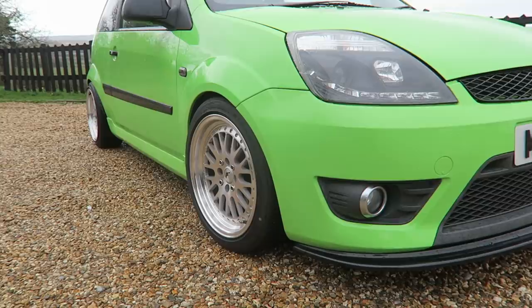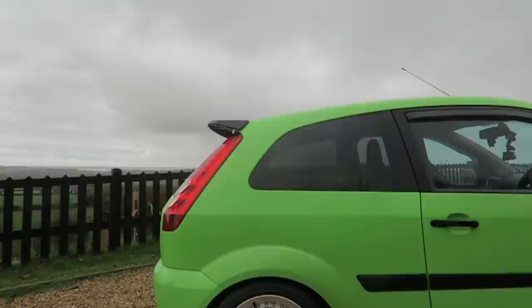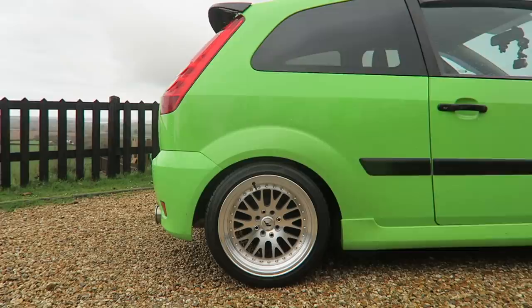It's lowered on JOM eBay coilovers, which if you're on a budget, drive fantastic — it actually tracks really well and it's comfy in here considering it's on JOM coilovers. I've personally put JOM coilovers on two or three of my previous cars, so I do know they're quite good for the money. It's sat on a set of Japan Racing wheels and it's got a Cobra exhaust system on it.